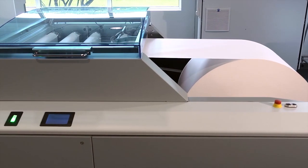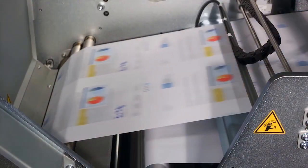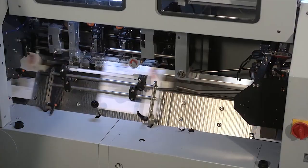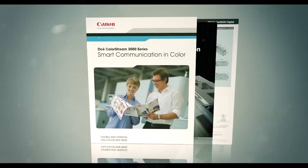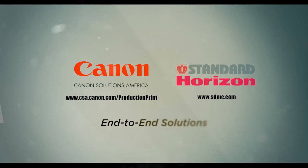With this powerful and robust solution from Canon Solutions America and Standard, you can now go from white paper roll to professional quality booklets in one continuous process, with no manual touch points or material handling. Lower labor costs, increase productivity, reduce turnaround time, minimize mechanical errors.